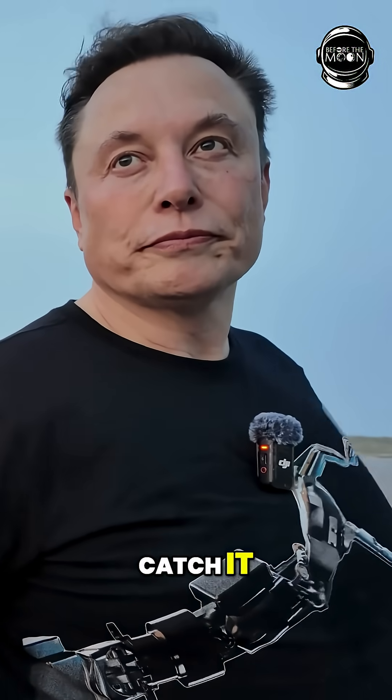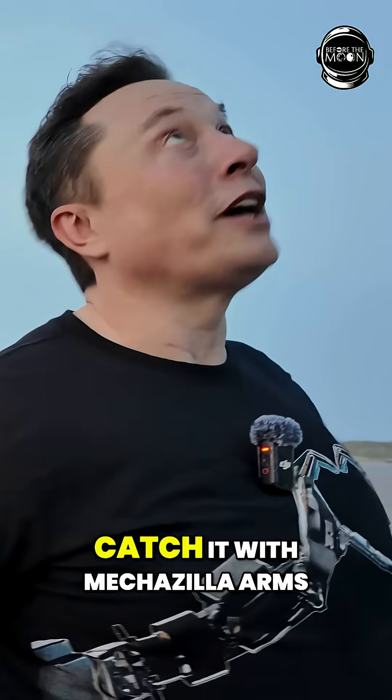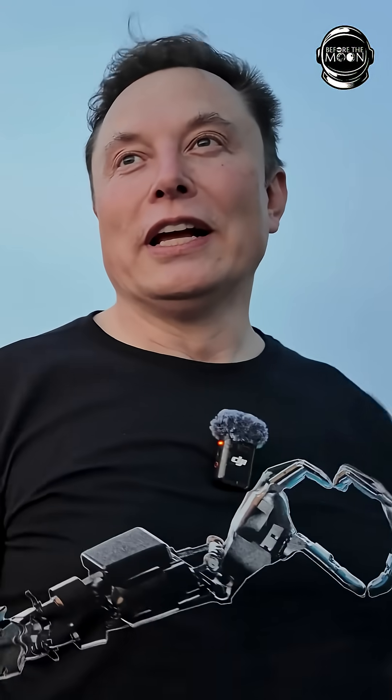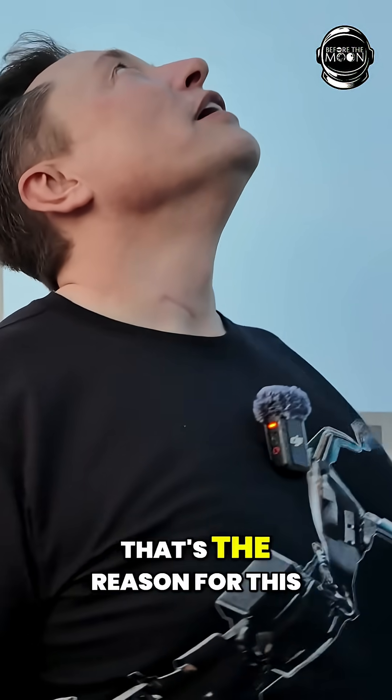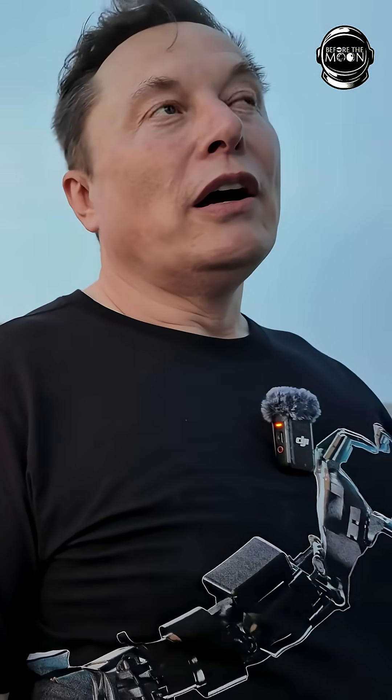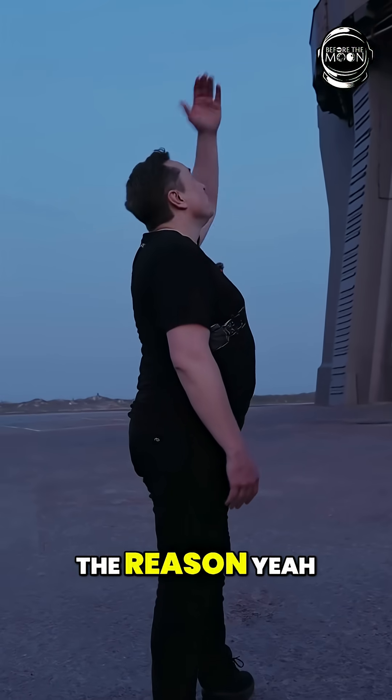And you're trying to catch it with Mechazilla arms. I was actually slightly inspired by Mechagodzilla — you know, Mechazilla — yeah, that's the reason for the name.